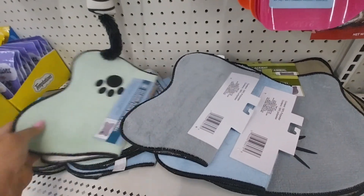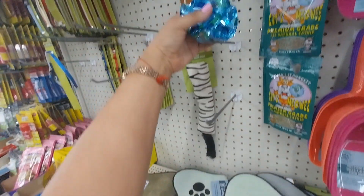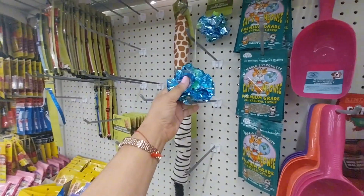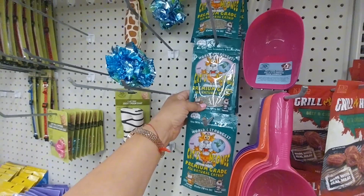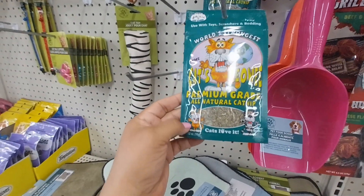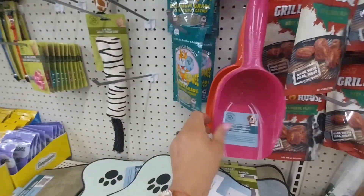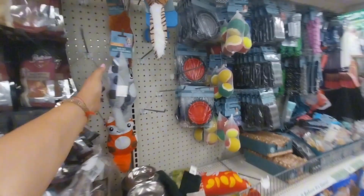They have blue, gray, and greenish colors — this is cute for them. They have catnip, all-natural catnip. I think it's a snack — and the little baby scoops. They also have toys.